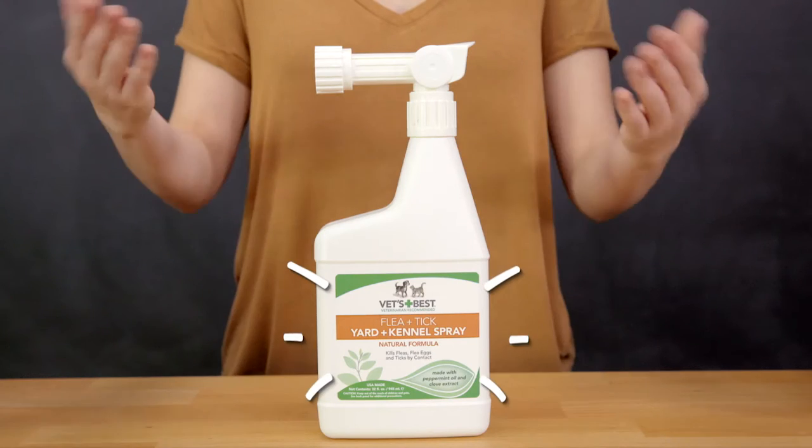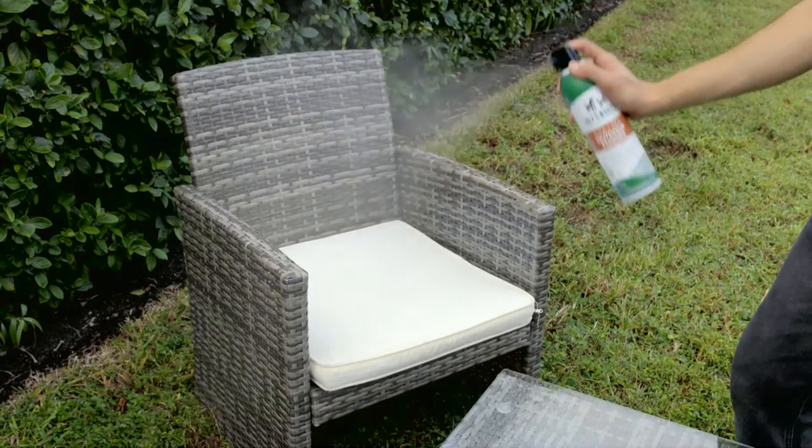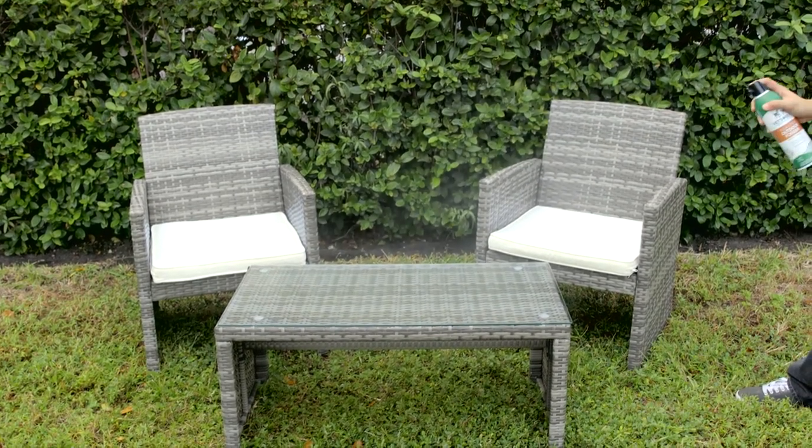If ticks or fleas are festering in your backyard, give the yard and kennel spray a shot. Not only does it take care of grass and turf, it can clear away creepy crawlies on concrete and kennels. If the infestation has spread to your patio furniture, the Outdoor Fogger is the perfect solution. You can feel safe using the spray on your pillows, pet beds, and grass with the easy to use continuous sprayer that is powered by compressed air.